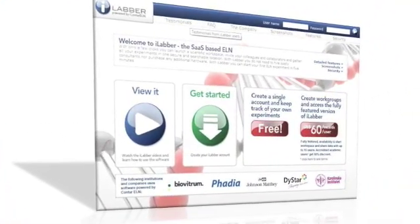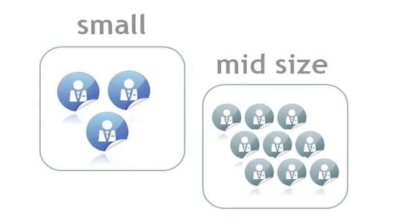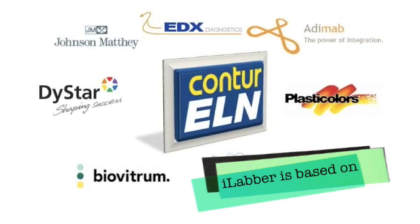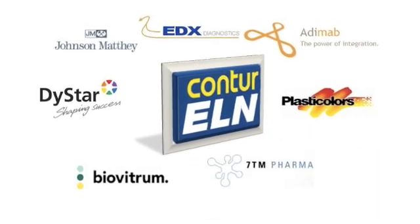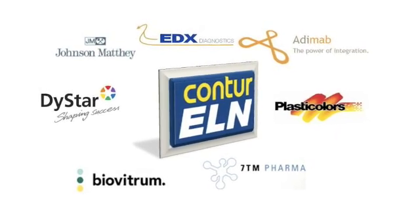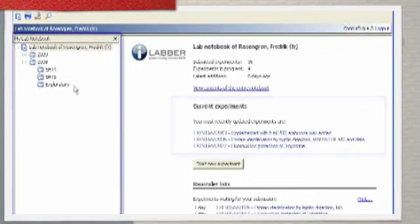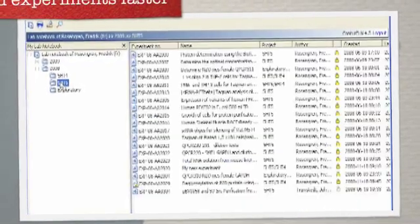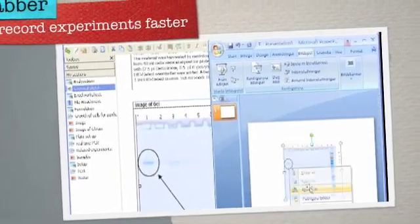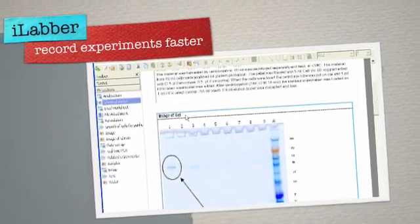iLabr is the electronic laboratory notebook system specifically designed to meet the needs of small to mid-sized companies and academic research groups. iLabr is based on a proven contour ELN product, which has been used by biotech, pharma, and chemical companies worldwide for many years. With iLabr, recording experiments has never been easier. Forget about cutting and gluing printouts into your notebook — with iLabr you can transfer data and results directly between your favorite software programs and your iLabr notebook.